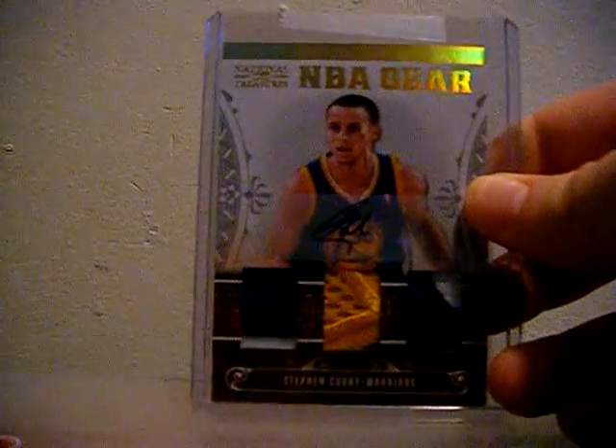And lastly for the PC — number 2 of 25, Stephen Curry triple jersey autograph out of National Treasures. And I even one-upped that going 2 of 5, triple patch autograph of Curry. That is freaking sweet. That is awesome. I love it. 2 of 5 — I'm pretty excited about that.